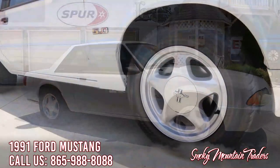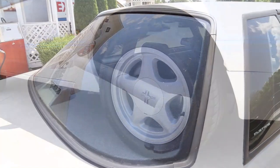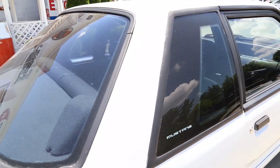This factory-ordered SSP is sitting on 16-inch pony wheels that look amazing and have new tires. You will also notice that all of the trim around the glass is in excellent condition, and that it sports the original car-like glass that's tinted.